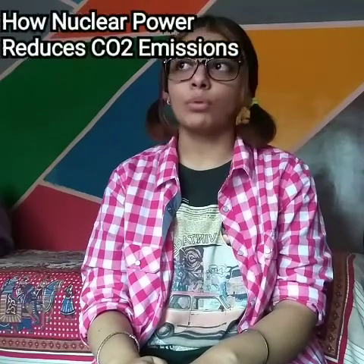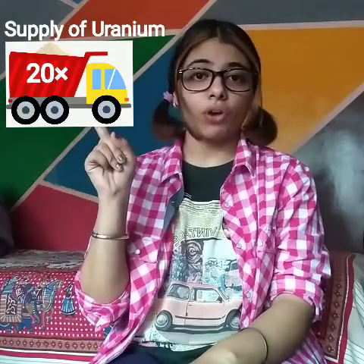Hello everyone, I'm Aira Devi Raj, a final BTech nuclear science student from Modi University, India, here to tell you some interesting facts about the nuclear power plant. Did you know that the production of 1000 megawatt of electricity by nuclear power plants requires only 20 trucks, but the production of the same amount of energy by coal power plants requires 3 lakh trucks?